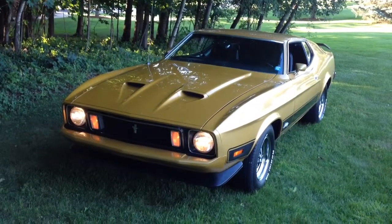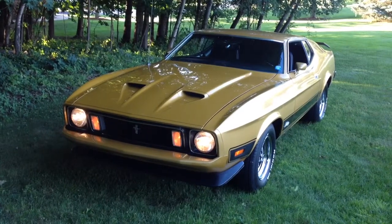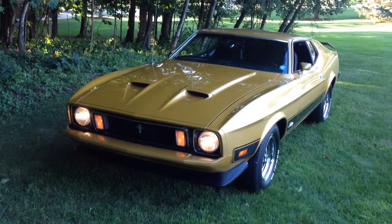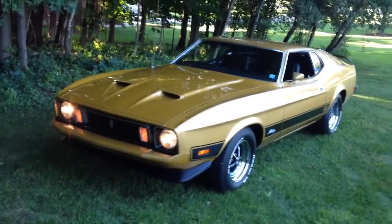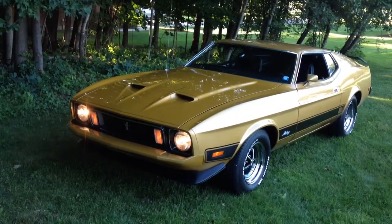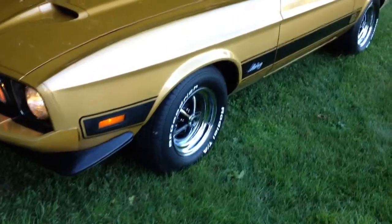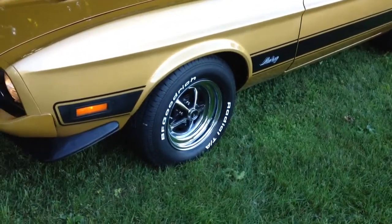Hi, my name is Dustin and you are viewing my 1973 Mustang Mach 1 Q-Code Cobra Jet, finished in brilliant gold with BF Goodrich Radial TA tires and beautiful magnums.